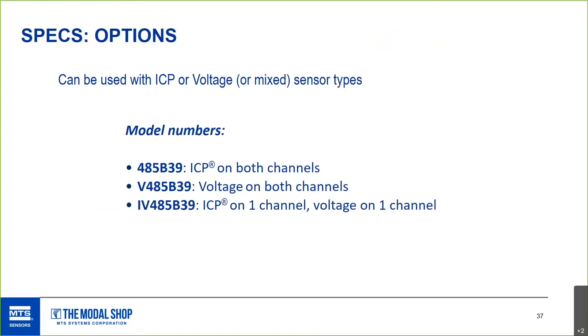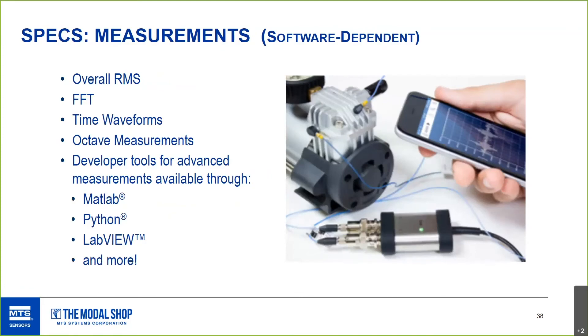In mixed mode, one channel is IEPE and the other is voltage mode. In voltage mode, the range is up to plus or minus 10 volts peak-to-peak, opening the door to a wide range of sensors beyond typical ICP types. What measurements you can make is ultimately software-dependent: from a general overall RMS value of acceleration, to FFT, time waveform, and octave band collection in more optimized software, to fully custom applications using MATLAB, LabVIEW, or Python — which seems to be a popular language currently.